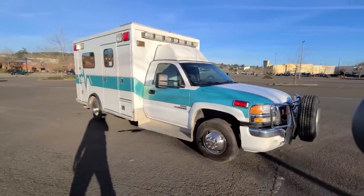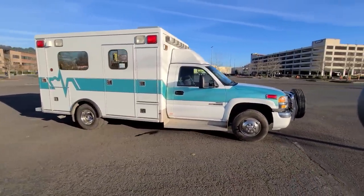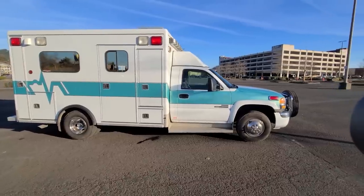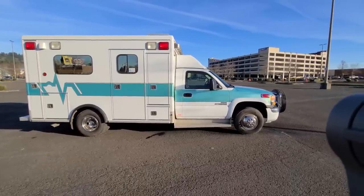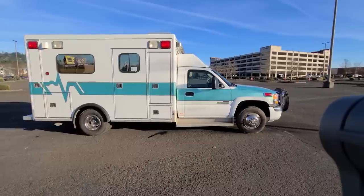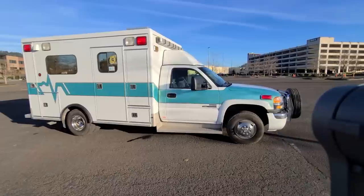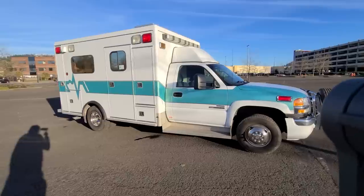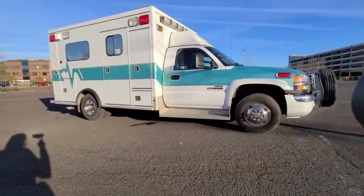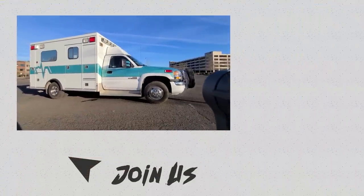So there it is — 2007 GMC 3500 ambulance conversion, for sale and available through Auto X. Check us out at AutoX.com. What do you guys think of this camper? Let us know in the comments — are you digging the interior, would you use it, is it too big, too small? Would love to hear your opinion. Thanks again for watching — check us out as always on the next one.